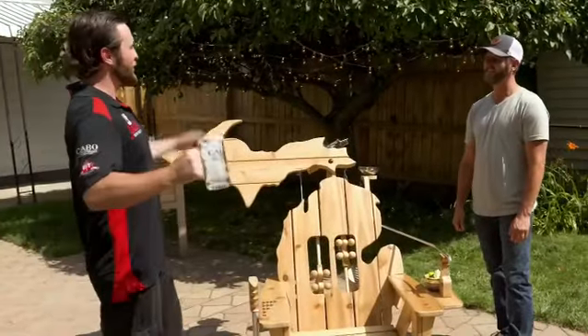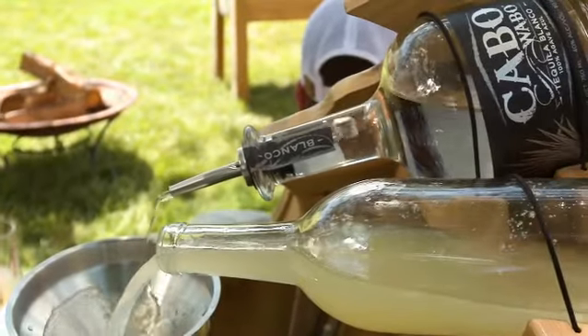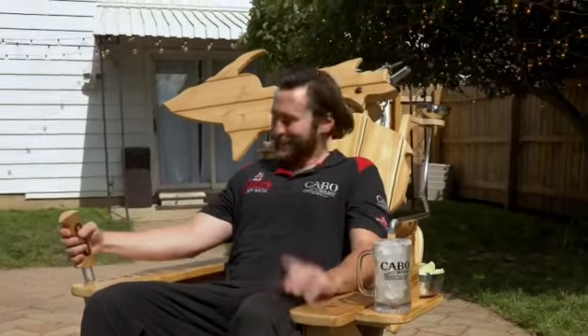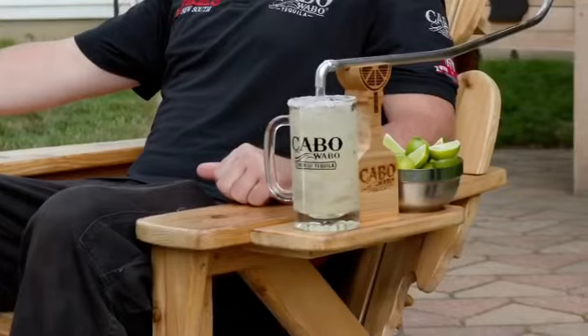This thing is incredible. Tell me about it, brother. So I made this chair in the shape of my home state, Michigan. Michigan's Upper Peninsula will pour you a perfect Cabo Rita down the tube and into your mug. Have a seat. Shift it like you would some Detroit muscle. There it goes, and here it comes. Now that's badass, brother.